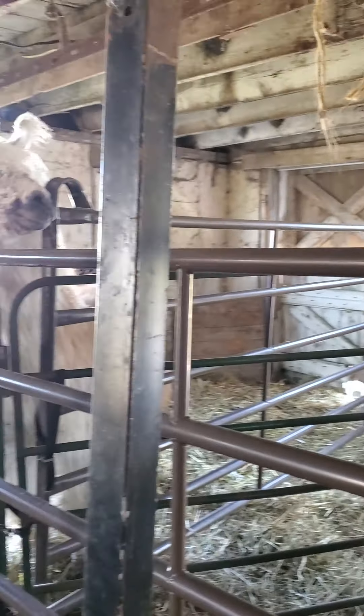Over here we call this the big girl pen, because these are where our older females are, except for the one gelding who's right here. His name is Cain. He's in the corner kind of looking — he's got his ears back trying to figure out what's going on.